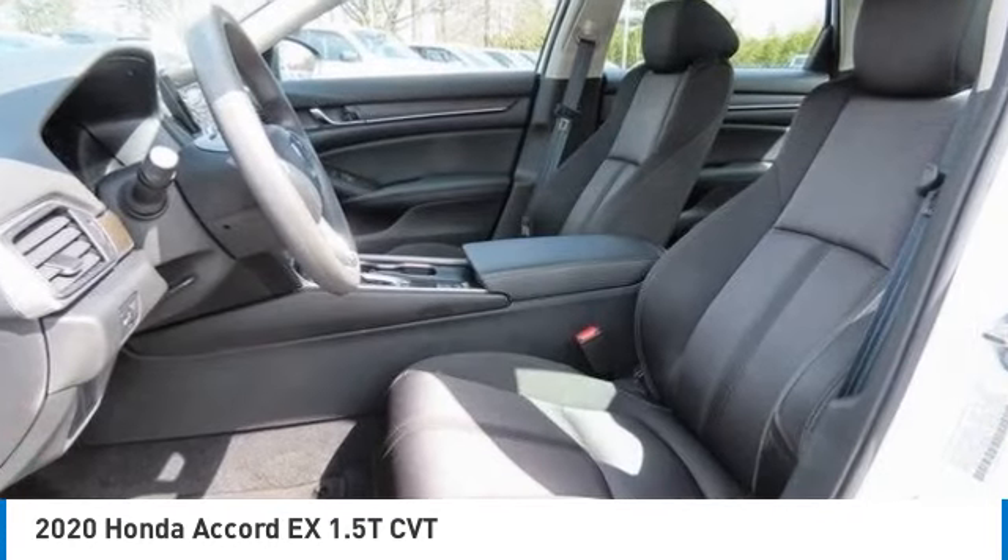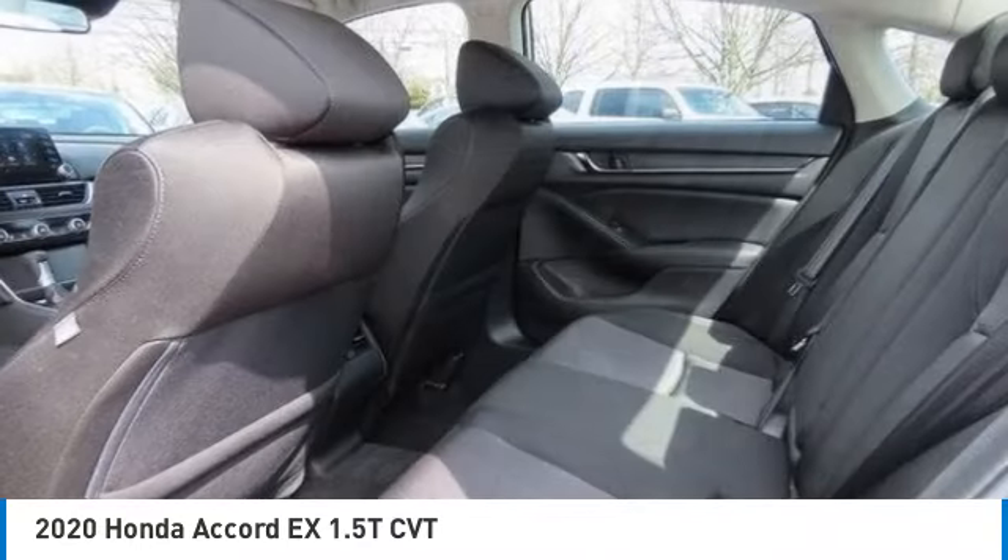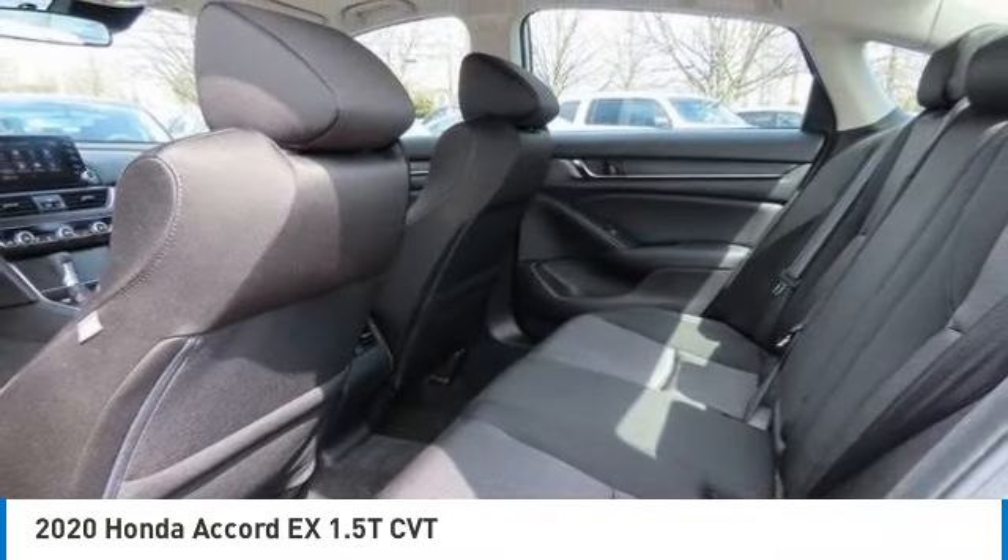Aluminum wheels, remote engine start, brake assist, daytime running lights. This beauty will even make your house keys jealous. Drive it today.